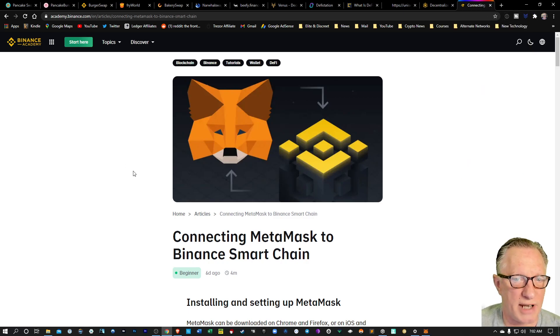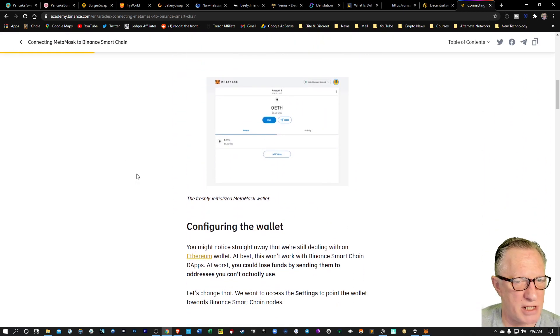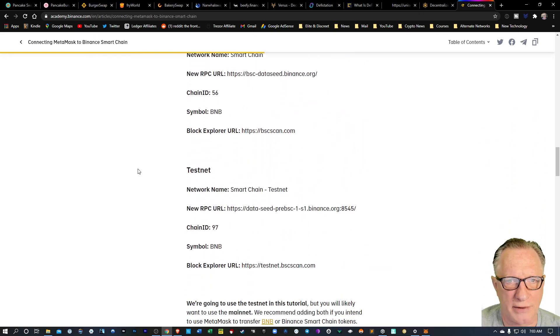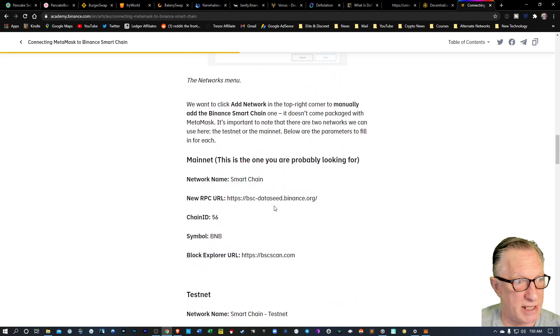I've got a guide here that gives us the information we're going to need to configure this network. This is basically the meat of the guide where it gives us the settings that we will put in to our MetaMask wallet.